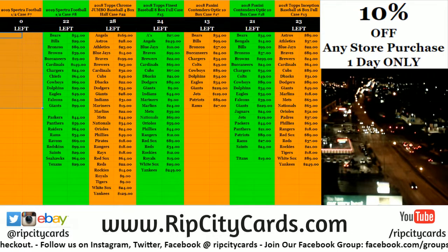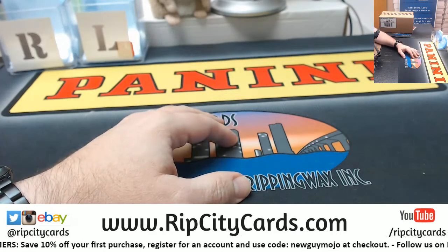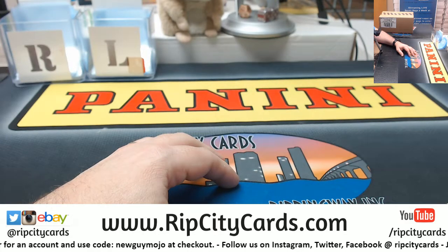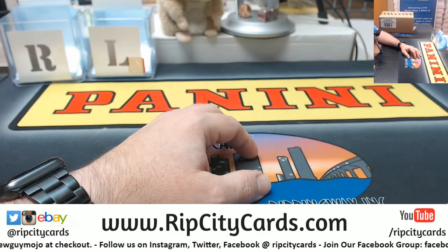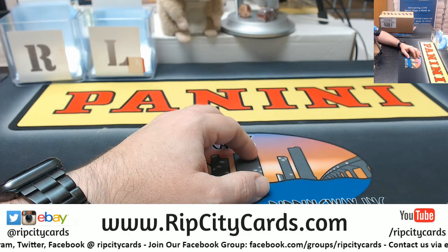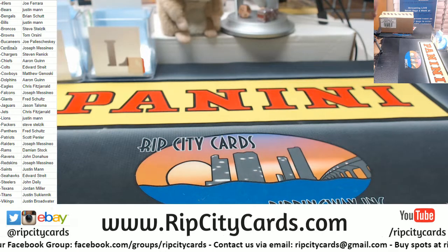Hey everybody, Carburator here with you. Welcome, let's do Spectrum number seven, Rip City card style. Let me know what's even — let me get your name list. Are you headed back to Dallas tomorrow? Let me get a couple of 130s real quick.